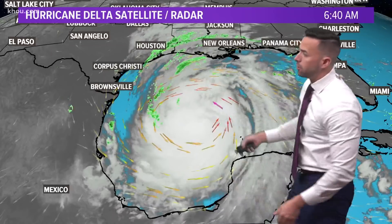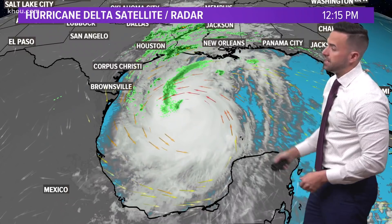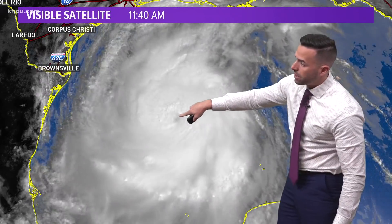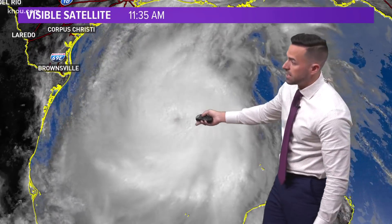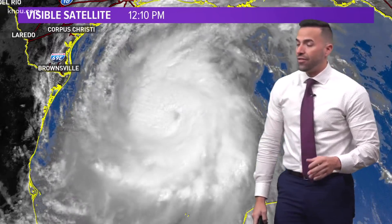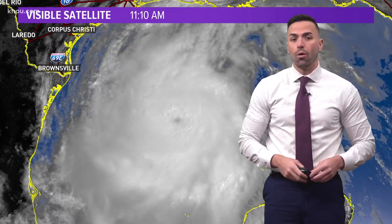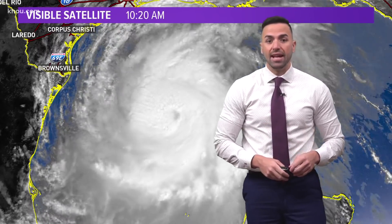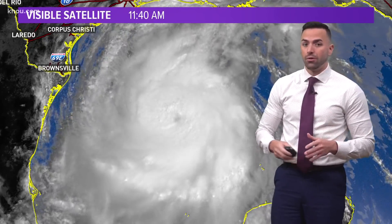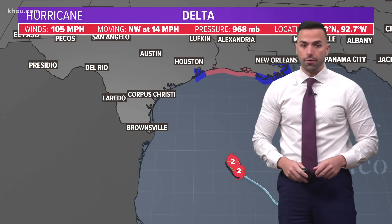As Delta closes in on the coast, those rain bands are going to get closer and closer together — a very well defined system here. If we take a look at the visible, you'll see there is the eye now beginning to clear out, an indication that Delta continues to strengthen as it pushes towards the southwest Louisiana coast. By the way, the last time we saw two hurricanes hit the exact same spot was back in 2004 with Hurricane Frances and Hurricane Jeanne in southeast Florida, hitting within five miles of the same landfall point.